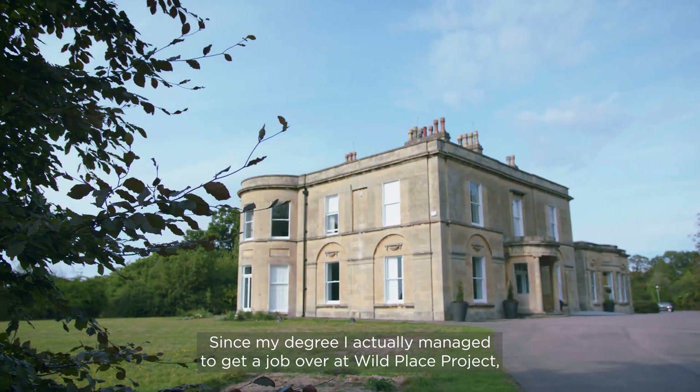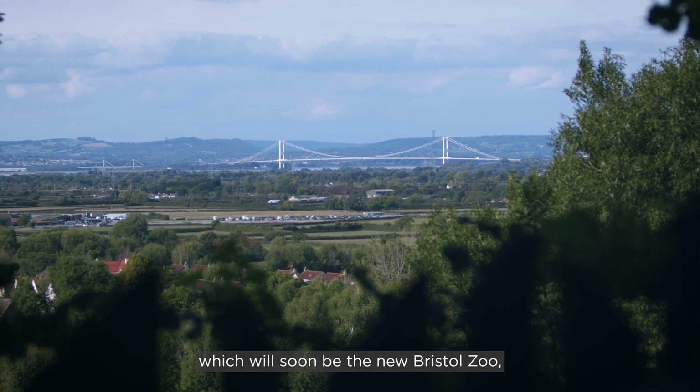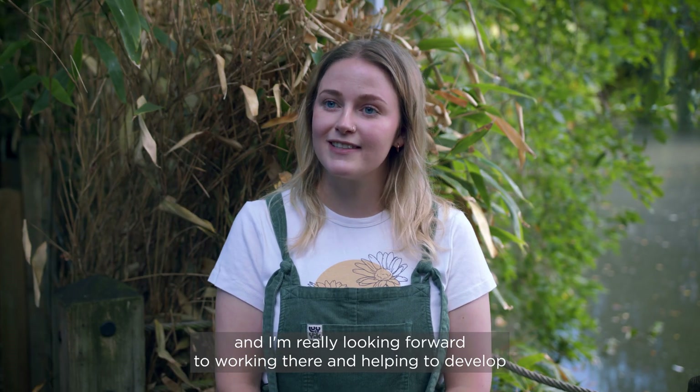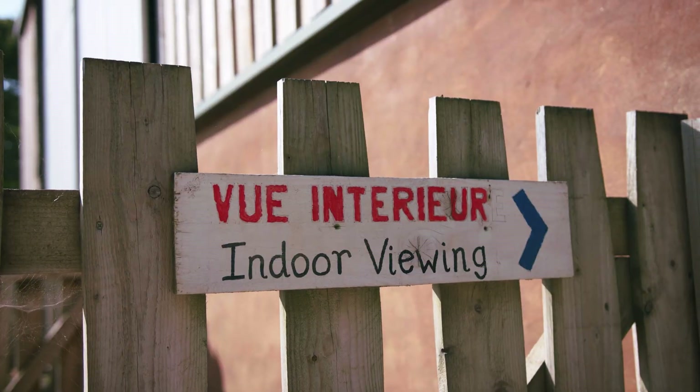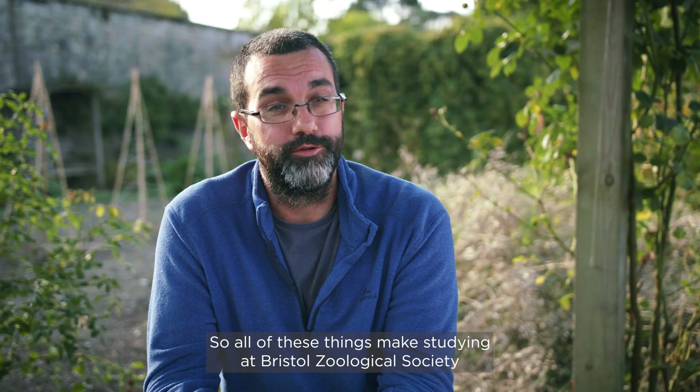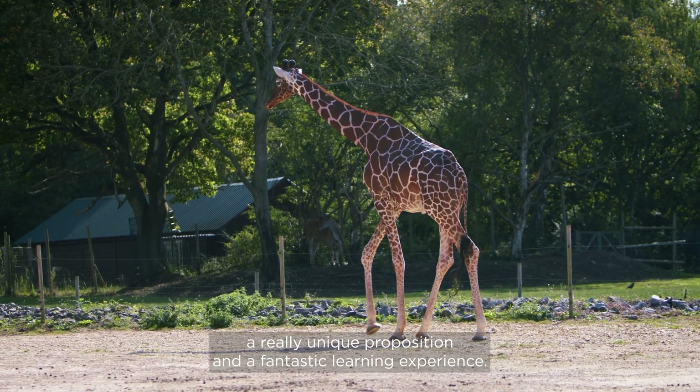Since my degree I actually managed to get a job at Wild Place Project, which will soon be the new Bristol Zoo, and I'm really looking forward to working there and helping to develop all of the education and learning materials. All of these things make studying at Bristol Zoological Society a really unique proposition and a fantastic learning experience.